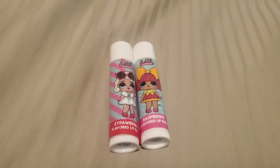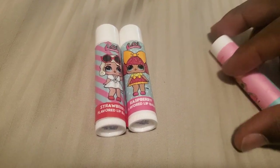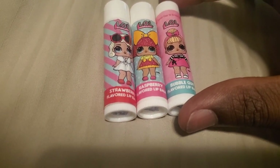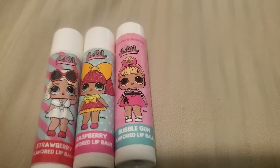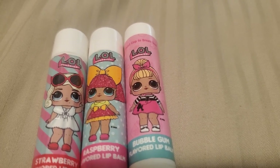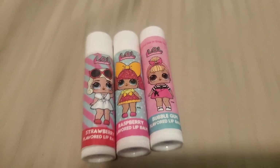Let's see what the next one is. We got another LOL. This one's bubblegum. Oh man, these taste so good. This one's bubblegum flavored. Look how cute that is. Oh, that's so nice.